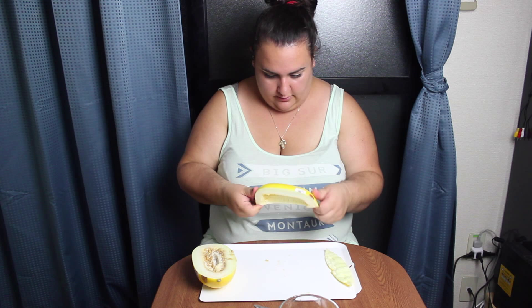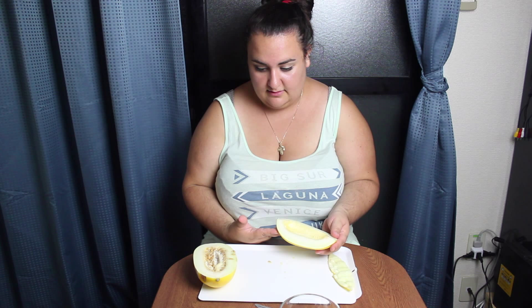I've never seen this in Canada. It says it's from Spain, but I don't know if it actually is — I'm going to google it after. It tastes really good, just like a cantaloupe, just less sweet. I give it a 10 out of 10. It's really good, I really like it.